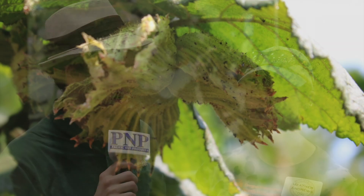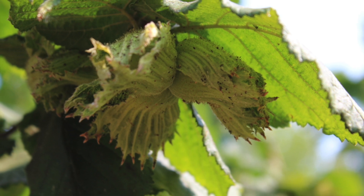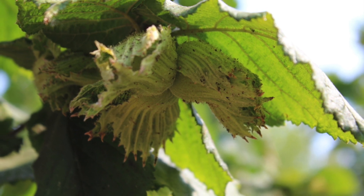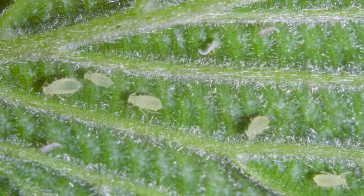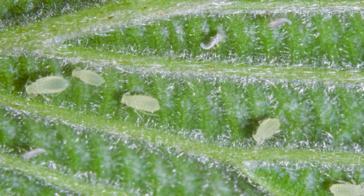Hello, I'm Matthew Malcolm with Pacific Nut Producer Magazine, reporting to you from Albany, Oregon. I'm here with Heather Andrews, entomologist at Oregon State University. I wanted to talk about pest management for hazelnuts, and one of the issues that varies from year to year as far as the pressure is aphids. This past year was a little bit bigger than usual, and I wanted to know your input on that and how growers can manage that.